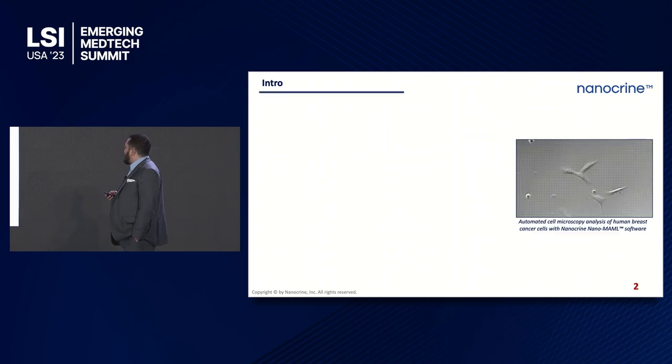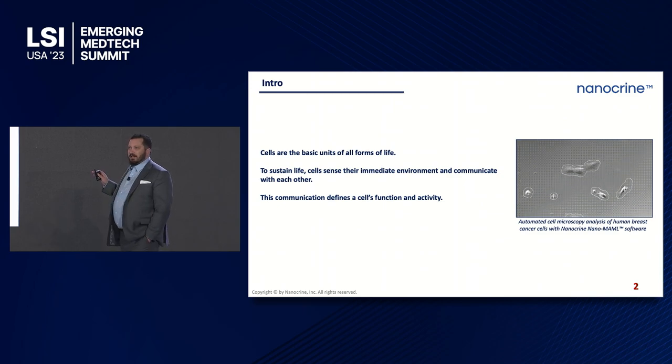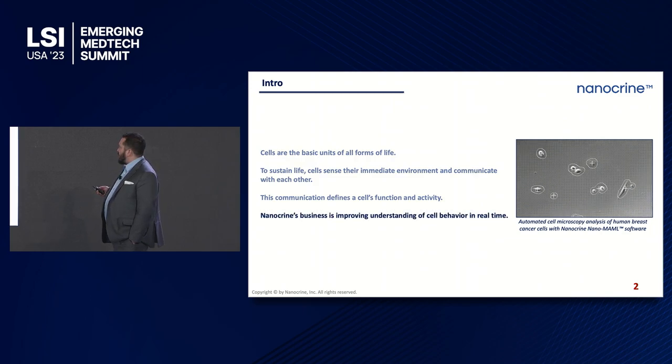Getting right into it — this is just to show you that cells are not static, and most of you may know that. Cells are dynamic, they're constantly moving. They're moving into wounds. When you implant a medical device, the cells actually sense that. And in order to better understand what cells are sensing and how they're behaving, that is the goal of our company — to provide that technology for a better understanding of cell behavior in real time.